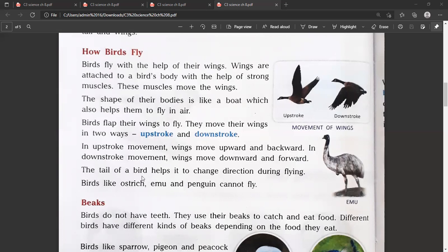The tail of a bird helps it to change direction during flying. Birds like ostrich, emu and penguins cannot fly.